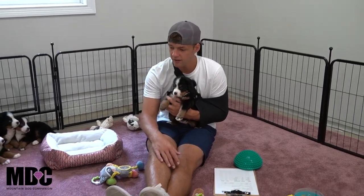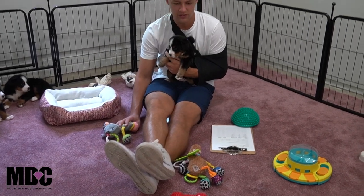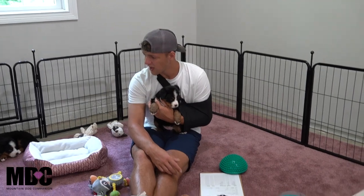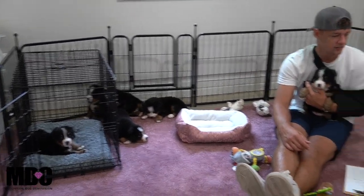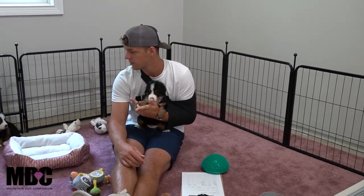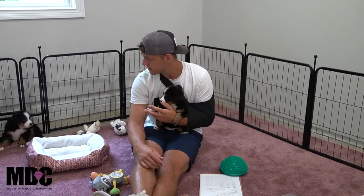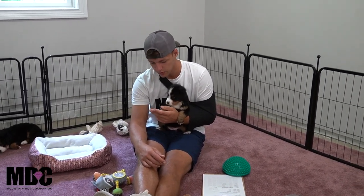We're hanging out in their play area. We got some toys out here — interactive toys, some rattle noises — a potty pad, and a crate as well, so we'll get them started on some crate training, potty training, and interactive toys to get some mental stimulation. They're about four and a half, coming up on five weeks old.